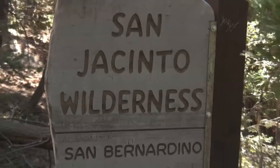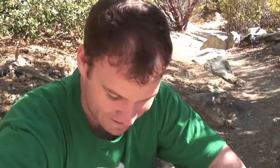Heading north is the Deer Springs Trail. Heading east is the Suicide Rock Trail. I don't know Steve, I vote for Suicide Rock. Sounds like the right name for a Jordan Brothers adventure.